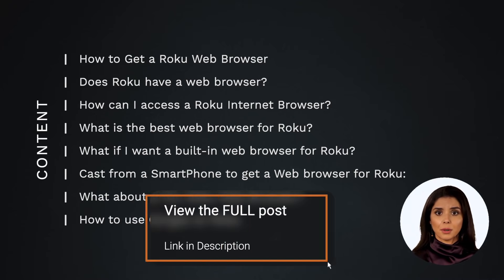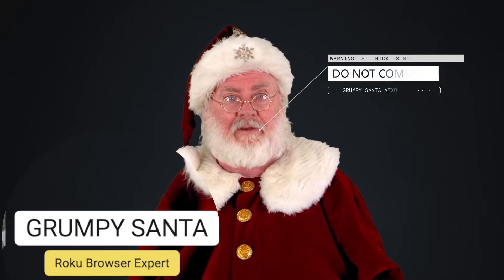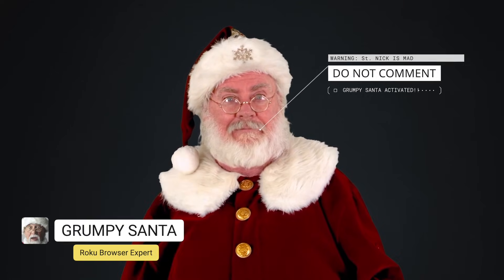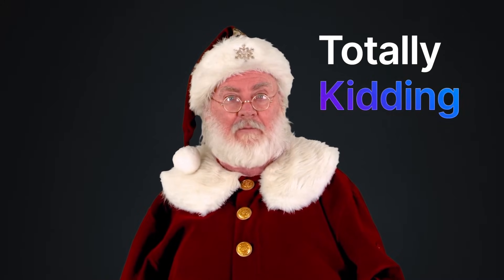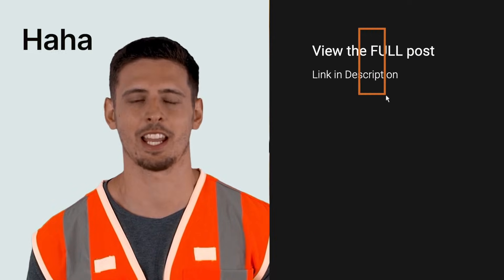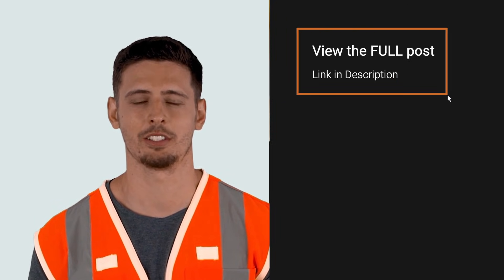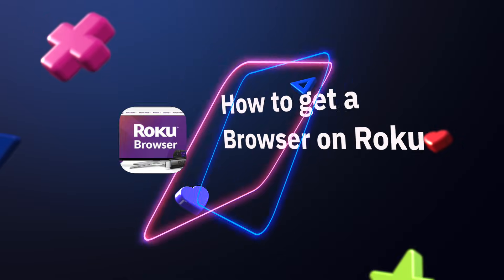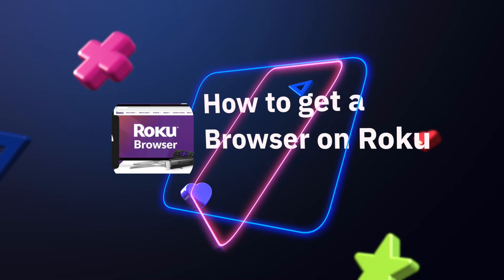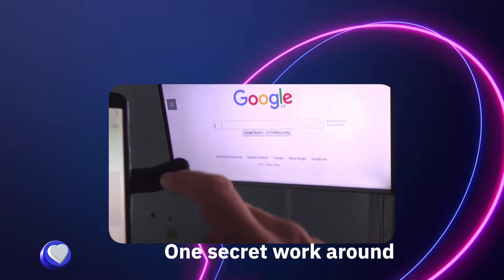Some of these topics are only on our website, which is linked below. We're going to cover how to get an internet browser on Roku and all the different ways this is possible. The post in the description explains more in-depth things nobody is mentioning about Roku web browsers.